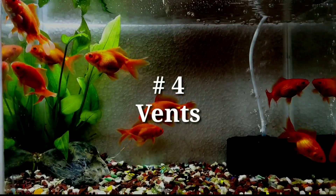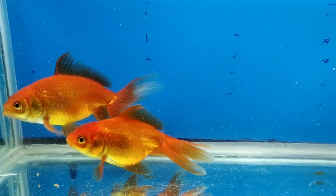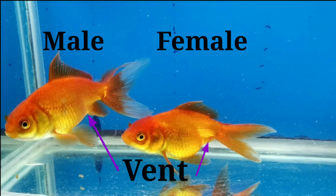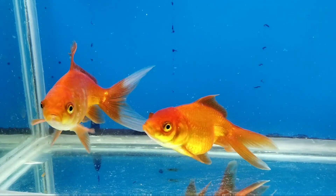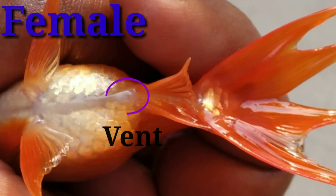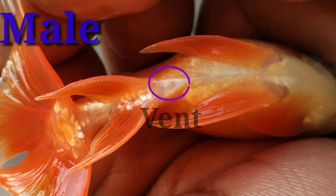Number four: vents. The vent is the anal opening of the goldfish. At the time of breeding, the female's vent will become larger, round, and stick out — it will be convex in appearance. The male's vent is smaller, thinner, and concave or indented in appearance.